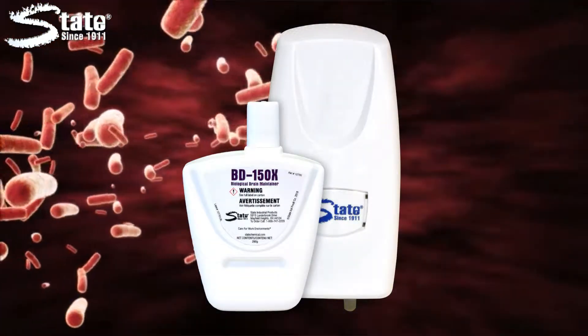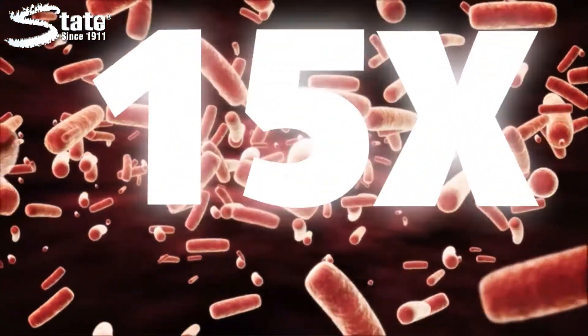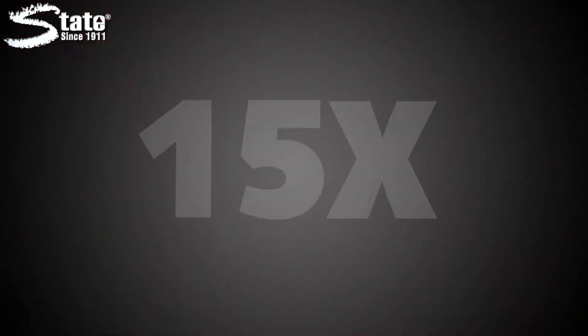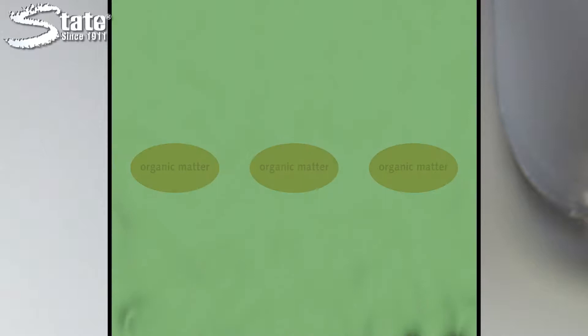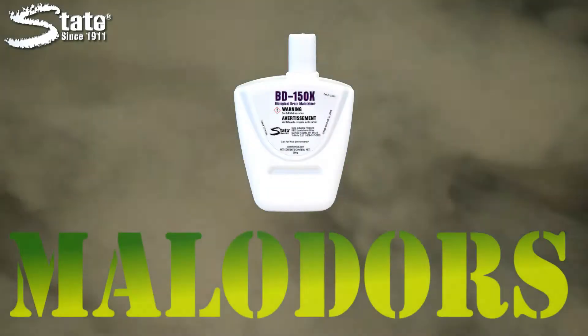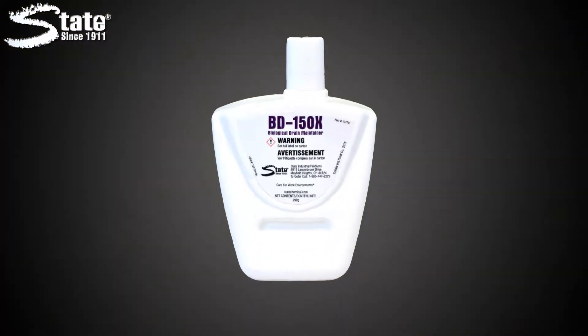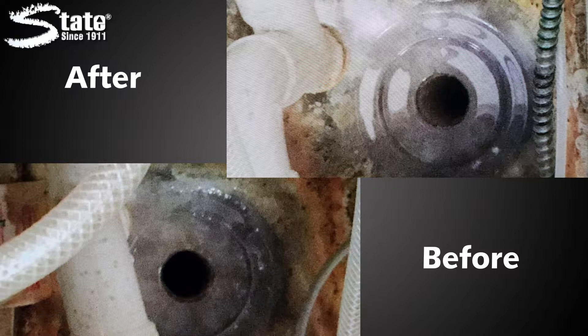BD150X contains 1.35 billion bacteria per milliliter, which is 15 times the strength of common bacteria-based drain maintainers. Its formula includes added enzymes for rapid breakdown of organic matter and an odor suppressant that knocks down malodors at the source. When used as preventative maintenance, drains will stay odor-free and free-flowing, eliminating drain fly breeding grounds and creating a more inviting environment.